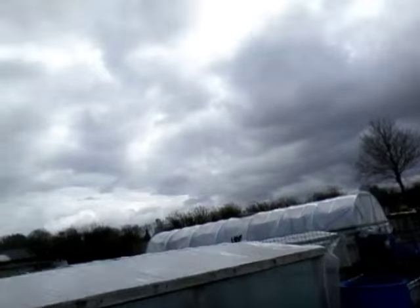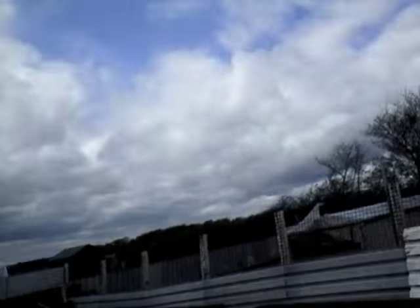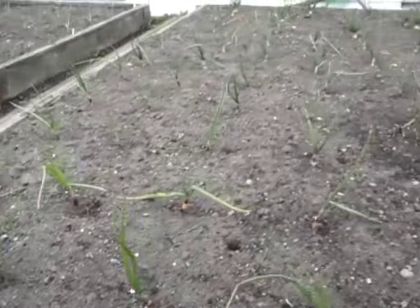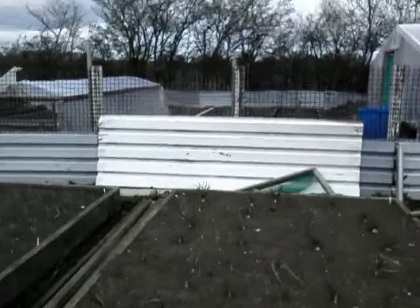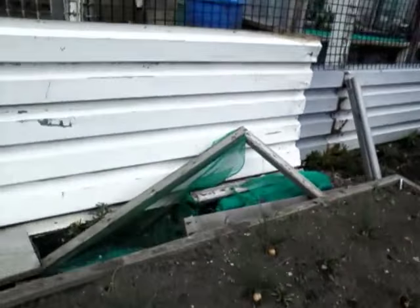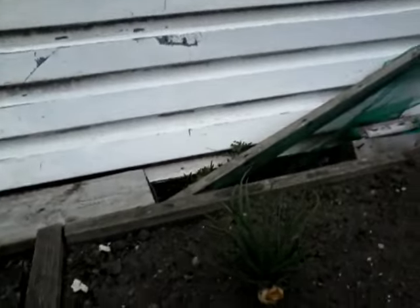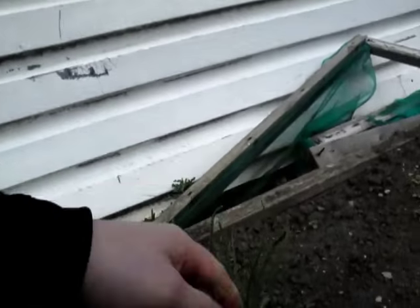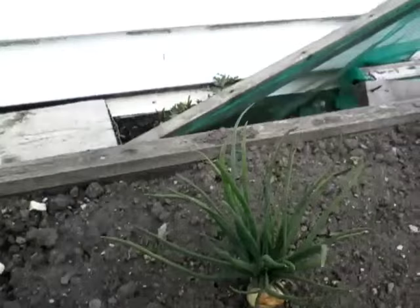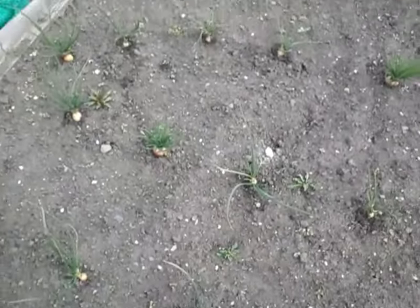I've got some rejects out there which I'm just going to grow for eating. Over this side are my onions - my white onions - and I've got red onions in at the back with my shallots. I'll show you the shallots because they're coming on well. There's a big bumblebee floating about - nice to see. My shallots are starting to split - this one's split into one, two, three, four, five, six, seven. This one's split into one, two, three. So you've got to keep an eye on them.